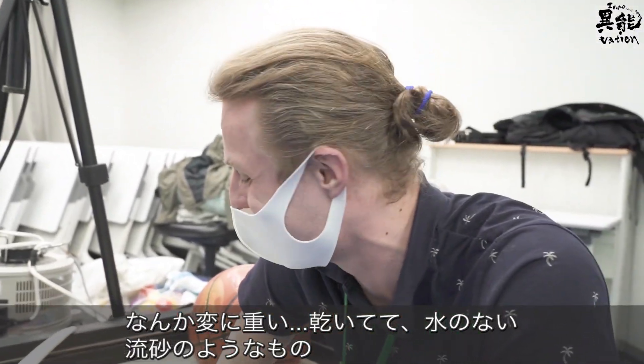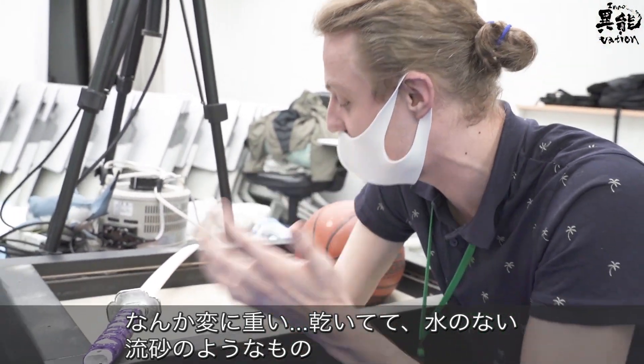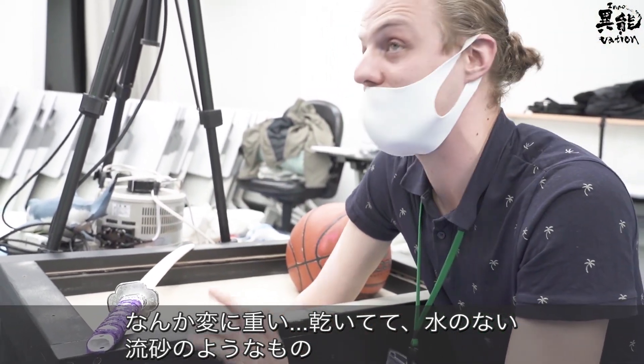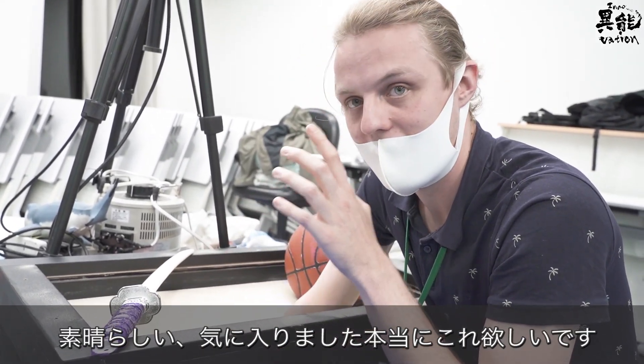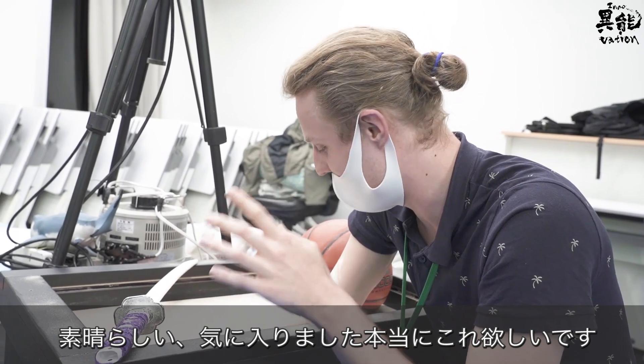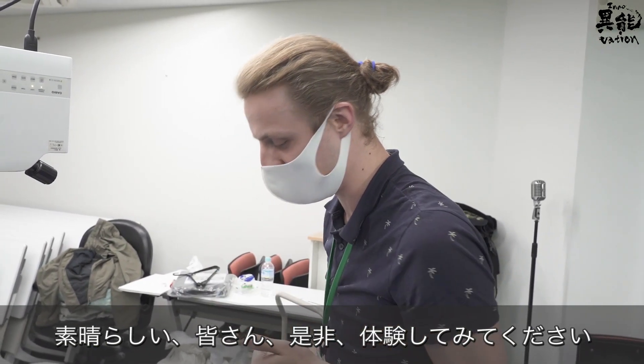It's super weird — so weird. It's very heavy to try and get out of, just like quicksand, except there's no water here. It's completely dry and it's amazing. I love it. I really love it. I think everybody should try this.